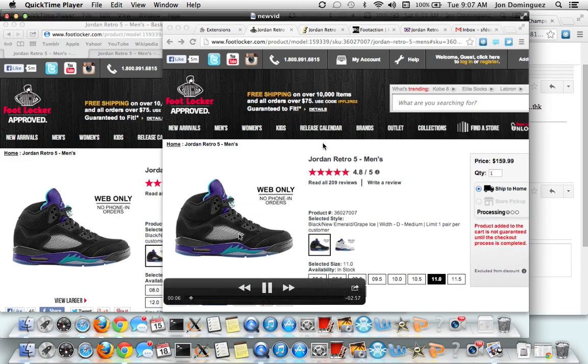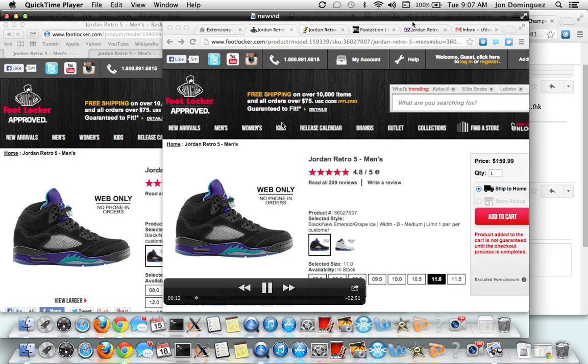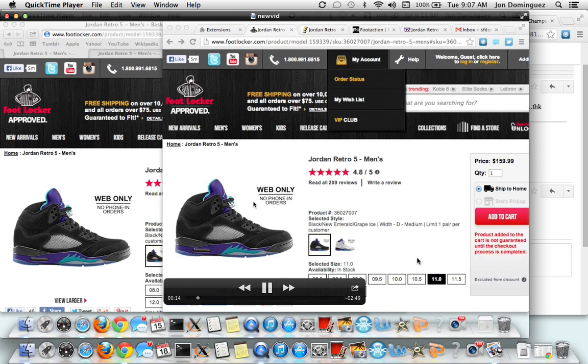So before the release, these sites - Foot Locker, East Bay, Foot Action, Champs - they put out a link to the product so you can go to the product already and click your size. All you have to do is go to the link, click your size, and there's going to be a timer. Every millisecond, my bot will be trying to add it to cart. It won't look like it's doing anything because the add to cart button is not available yet. But it's already trying.